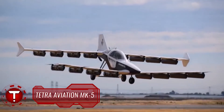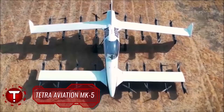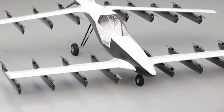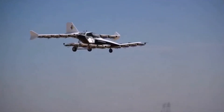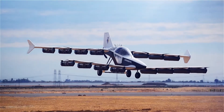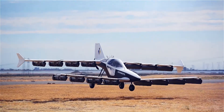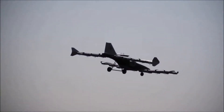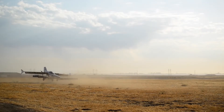Tetra Aviation's new MK5 EVTOL aircraft could be a reality as soon as 2022. Tetra Aviation's new MK5 personal EVTOL vehicle has begun flight testing in California, having recently secured a special airworthiness certificate from the FAA. Tetra hopes to begin delivering the aircraft to customers by the end of 2022 and has shared a video of its test flights.